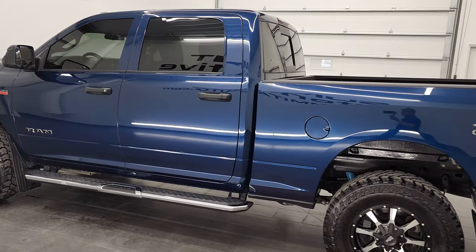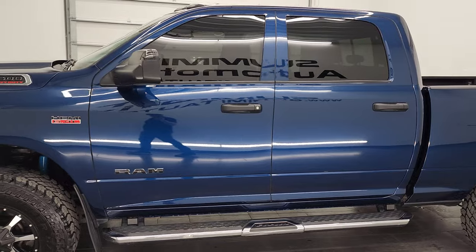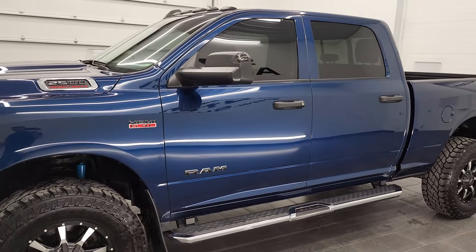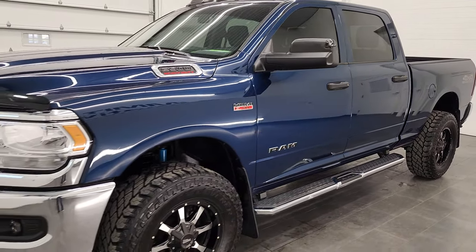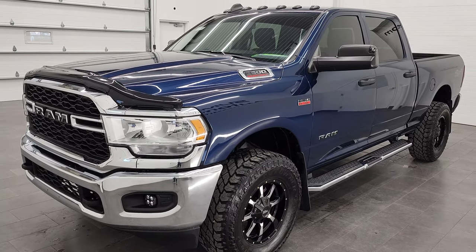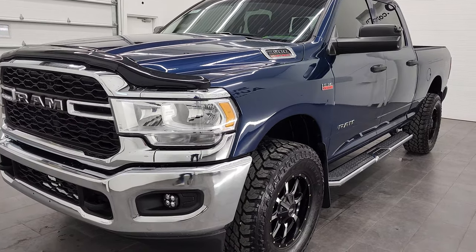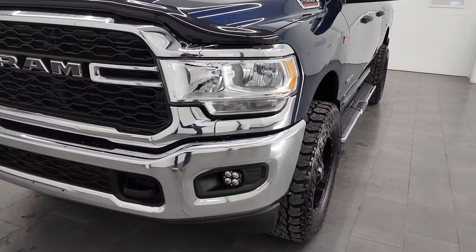This 2020 Ram 2500 has the 6.4 liter V8 Hemi engine. This truck has been fully safetied and inspected by our service shop per the state of Wisconsin inspection process. It has a fresh oil and filter change, all the fluids have been checked and topped off, and this truck is 100% ready to go.